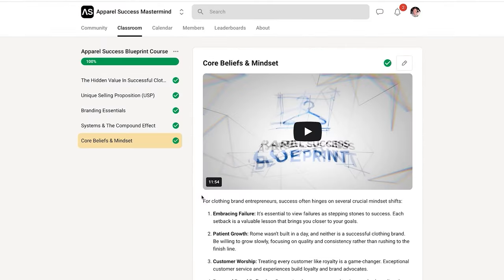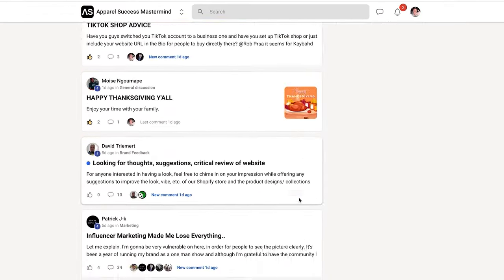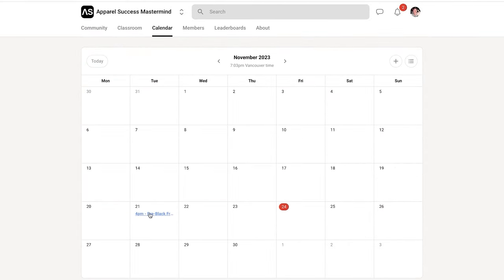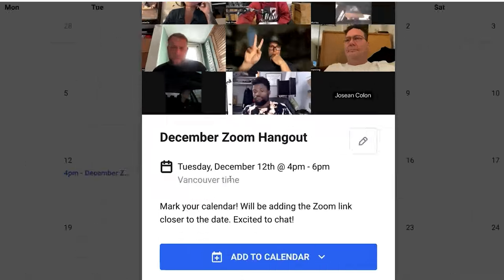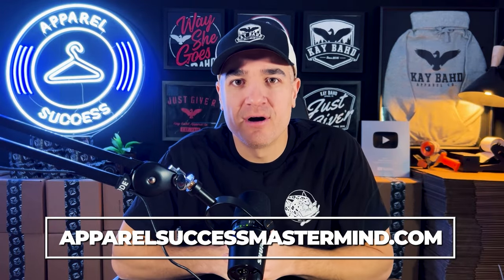Understanding the difference between creating a brand for yourself because you think it's cool, versus creating a brand for an audience where there's a true need and a true identity you're connecting with, is a massive distinction to make. I hope this whole video series helps take your brand from $1,000 to $10,000 to $70,000 and beyond. If you're struggling to grow your brand, check out the Apparel Success Mastermind — a monthly subscription with exclusive live streams, access to all my courses, direct access to me, and a supportive community of clothing brands at ApparelSuccessMastermind.com.